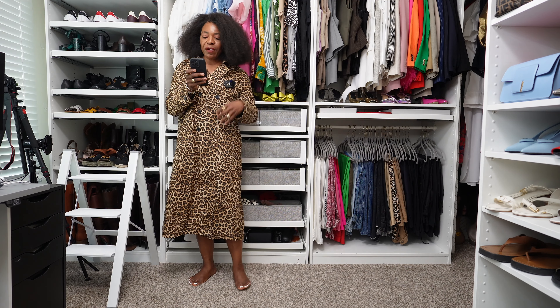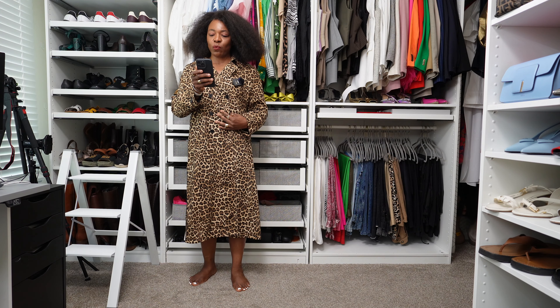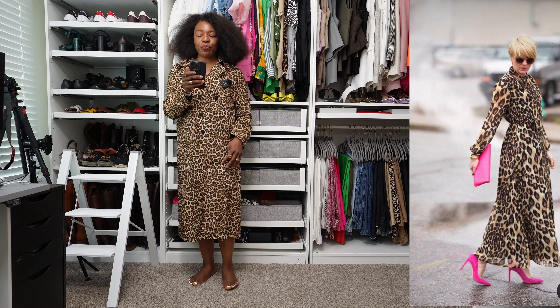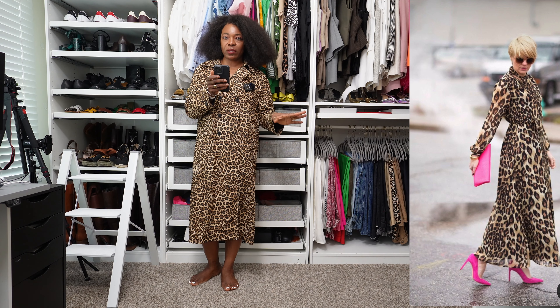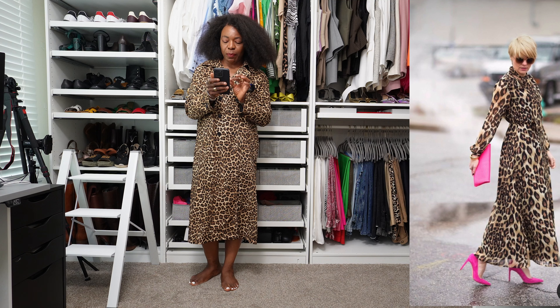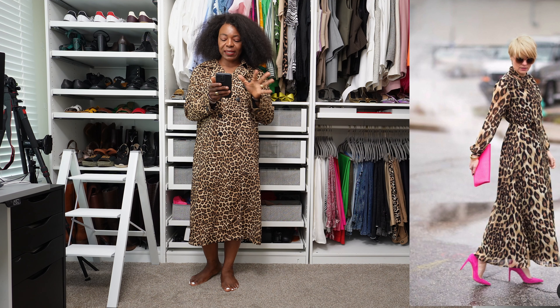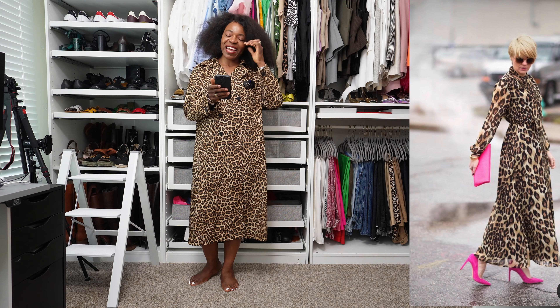The next outfit for this Pinterest recreation video is one where this lady is wearing a leopard print maxi dress with pink pumps, a pink clutch, sunglasses, and a nice attitude with it.